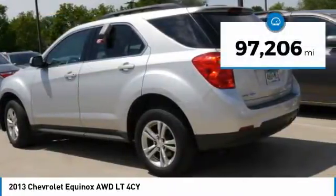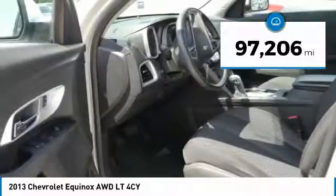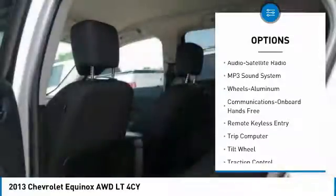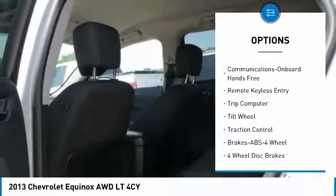This vehicle has less than 100,000 miles. Here are some of this vehicle's great options: traction control, anti-lock braking system, all-wheel drive, air conditioning, power steering.